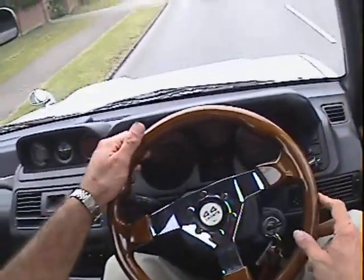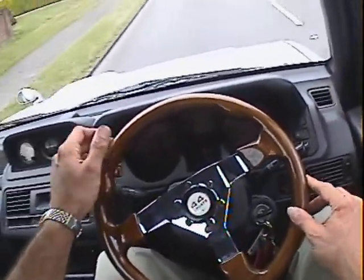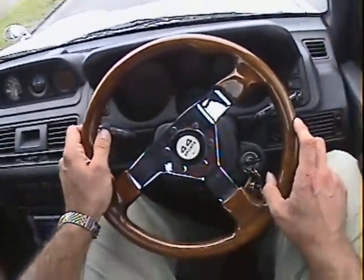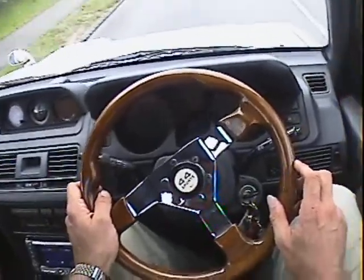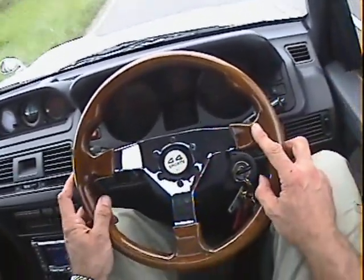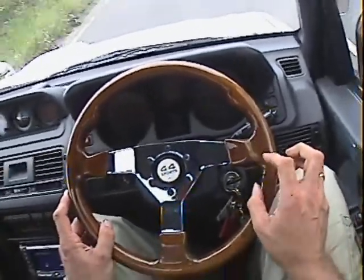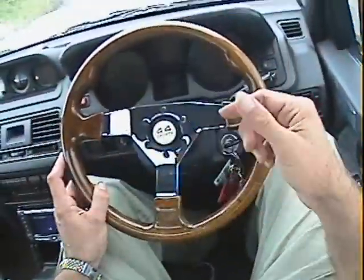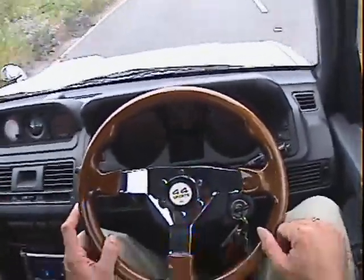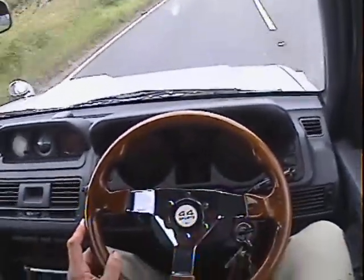In front of us we've got the speedo. Importantly, the speedo and the odometer on this one seem to have been converted to miles per hour. So it's showing 64,000, and I know it is working in miles rather than — usually on these the odometer is left in kilometres, but this one has been recalibrated to run in miles rather than kilometres. Obviously the speedo is in miles per hour as well.